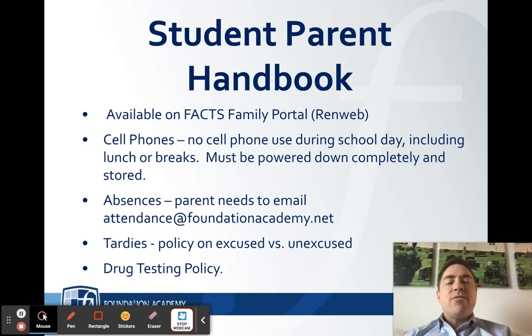Absences — it is imperative that if you know you are going to be absent for any length of time, a day or more, you must communicate that with the school. Parents need to email attendance@foundationacademy.net and let our attendance department know. We must account for every student even on days they are not here.